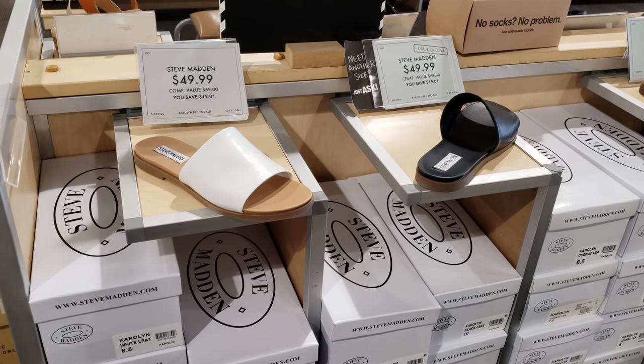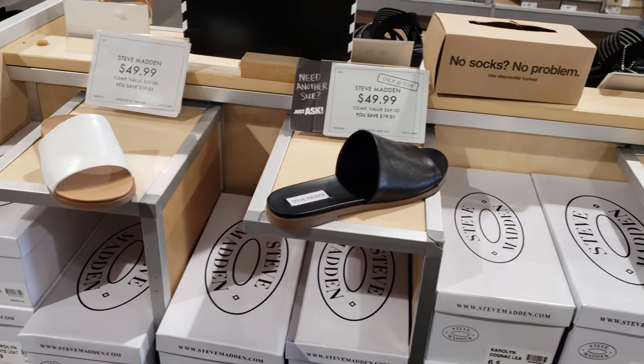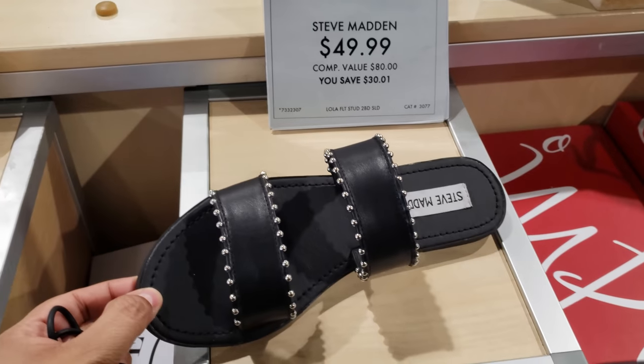Steve Madden white and black are $50 — you can find this right now in Target, and might as well check TJ Maxx. Steve Madden, $50. I am kind of liking that.